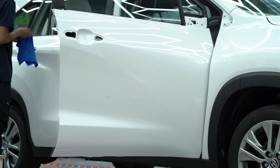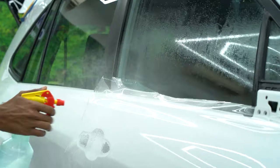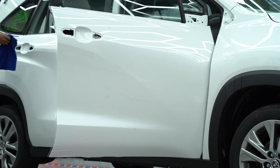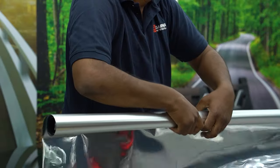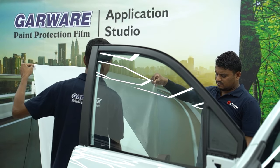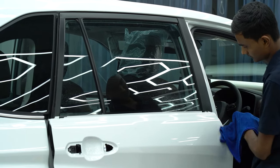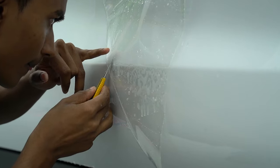Why should you choose Garbare PPF? The Garbare PPF comes with self-healing technology that erases minor scratches and ensures a flawless surface. It has hydrophobic properties that repel water, protecting the car from rusting. It also has an anti-yellowing feature, so the film stays clear for years. Additionally, Garbare offers pan-India e-warranty — register your product online and get warranty claims at any Garbare studio across India, all staffed by trained and certified applicators.